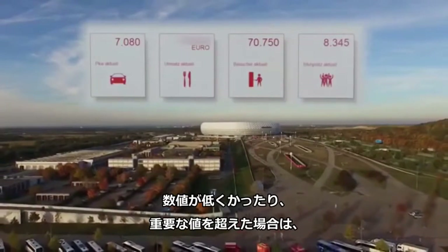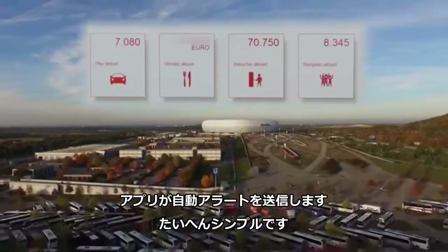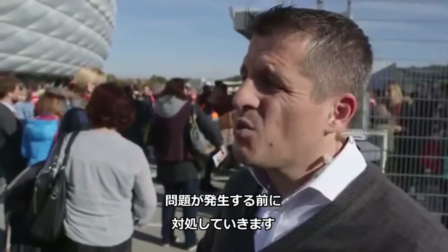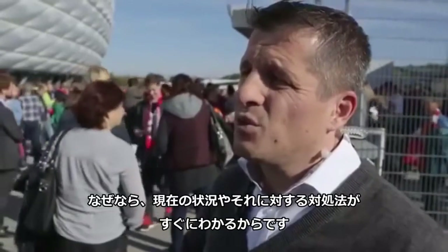If numbers are below or beyond a critical mark, the app will send an automated alert — a huge simplification. We no longer have to react to problems when they arise. We can actually deal with issues before they turn into a problem, because we can recognize certain trends and act accordingly.